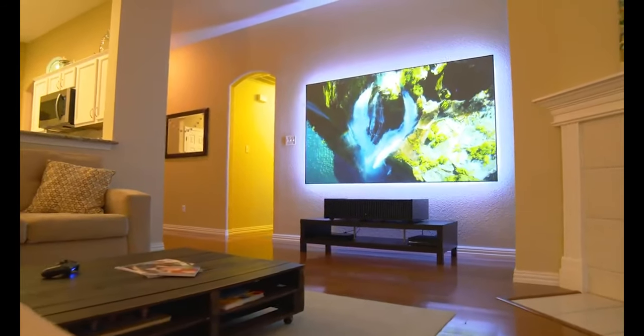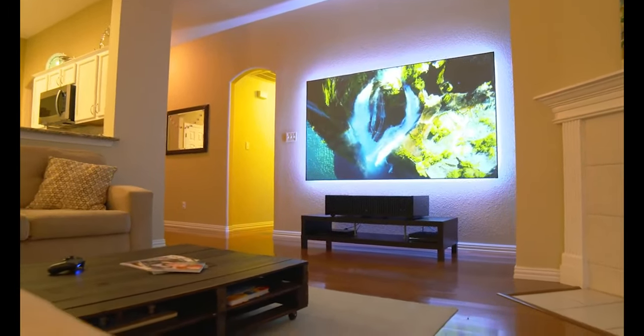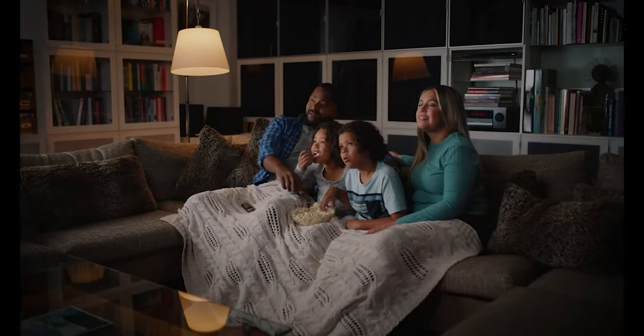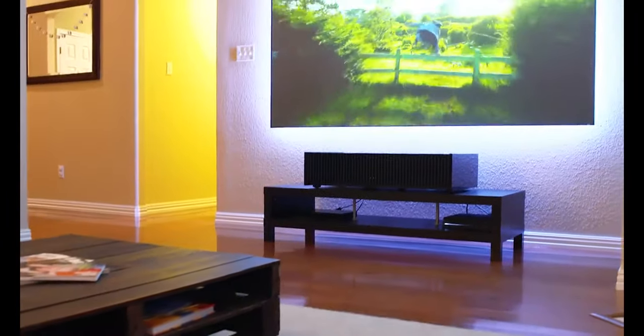Frankly speaking, projectors are a fantastic choice for anyone wishing to create a vast and immersive viewing experience in a confined or tiny room. A projector might exactly be what you need, whether you're a teacher hoping to engage your students in class or a home theater fan hoping to create a cinematic experience in your living room.